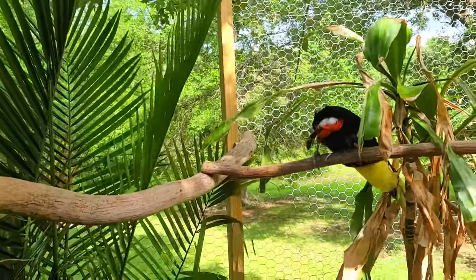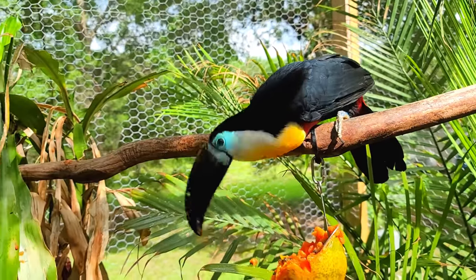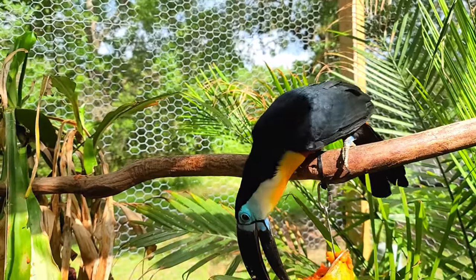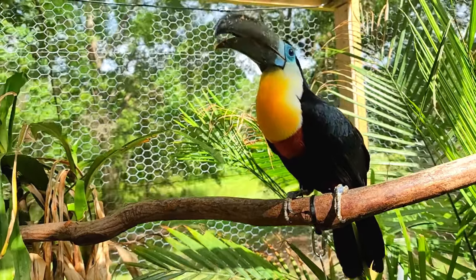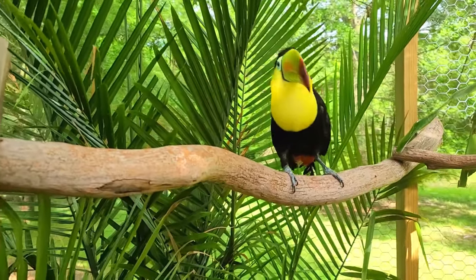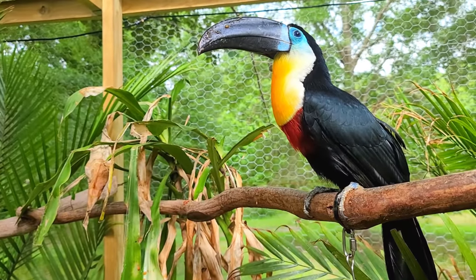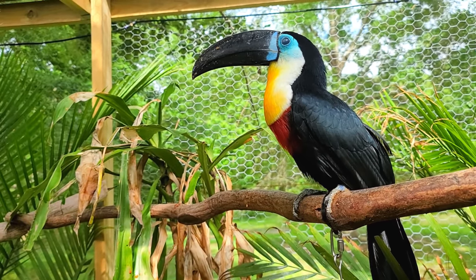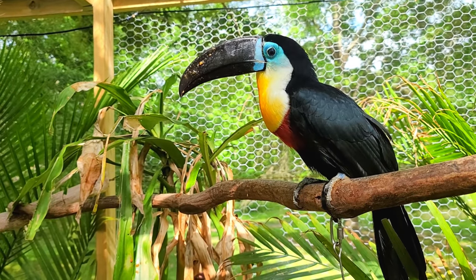That's simply not true. Toucans and all birds really have very thin skin, and they've evolved this way over tens — even hundreds — of millions of years since their ancestors the theropod dinosaurs, to become very efficient and lightweight creatures. Part of that includes having thin skin. All birds, aside from maybe flightless birds like ostriches, emus, and cassowaries, have this thin skin.